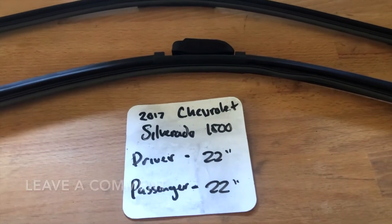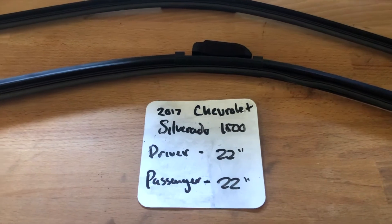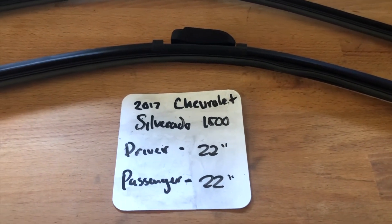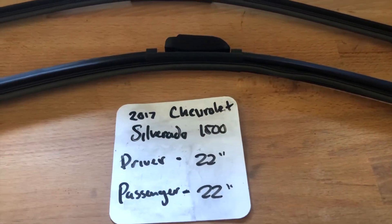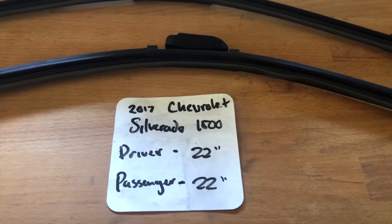The wiper blade replacement size for the 2017 Chevrolet Silverado 1500 is 22 inches on the driver's side and 22 inches on the passenger side. It is very important to note that the blade size is the same for both the driver and the passenger side.